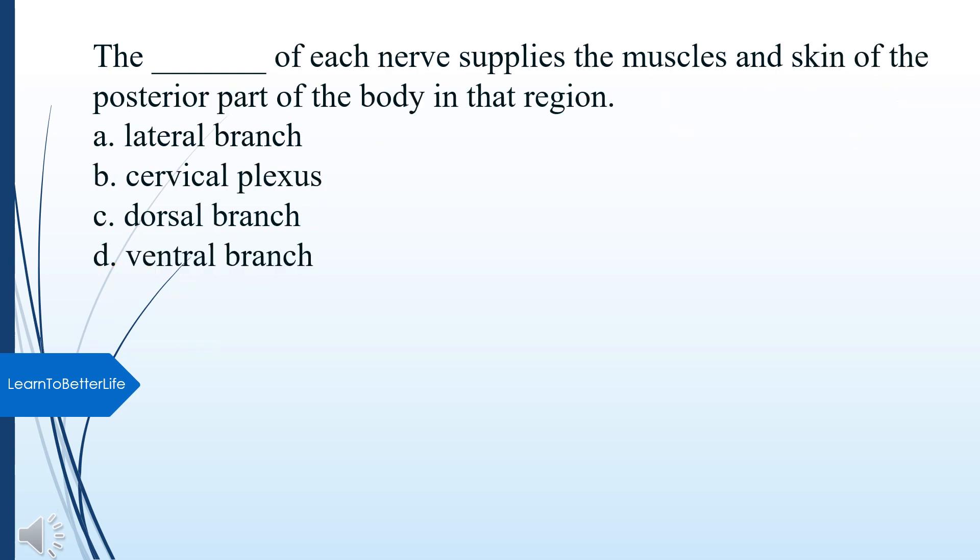What branch of each nerve supplies the muscles and skin of the posterior part of the body in that region? A. Lateral branch. B. Cervical plexus. C. Dorsal branch. D. Ventral branch. The answer is C, Dorsal branch.